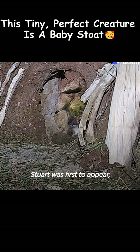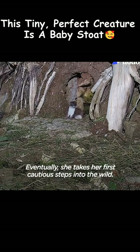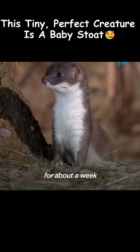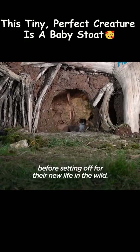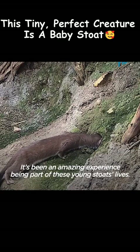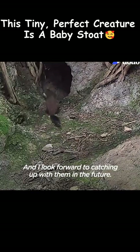Stuart was first to appear, sniffing around at the entrance. Eventually she takes her first cautious steps into the wild. Whisper and Stuart stayed in and around the enclosure for about a week before setting off for their new life in the wild. It's been an amazing experience being part of these young stoats' lives, and I look forward to catching up with them in the future.